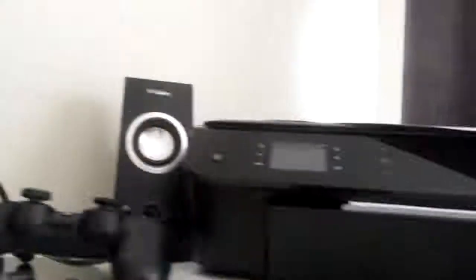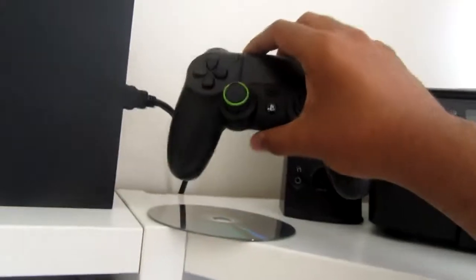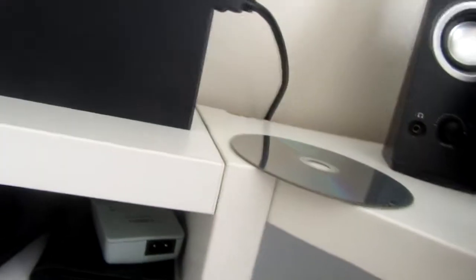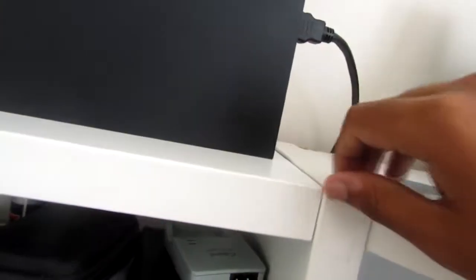Next up we have my HP MV4500 printer — this is where I print my work off, or if anyone in the house needs it. It's a Wi-Fi one so it's awesome. Next up we have my PS4 controller; it has a grip I bought from a company — I forget what it was. Then we have my FIFA disc here; I haven't played it in a while.